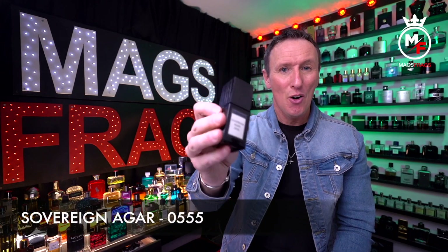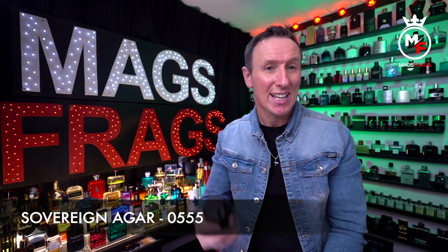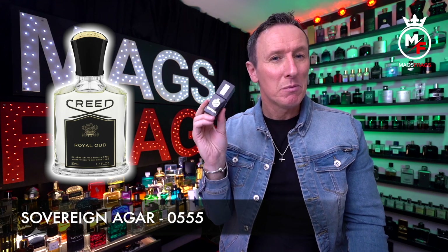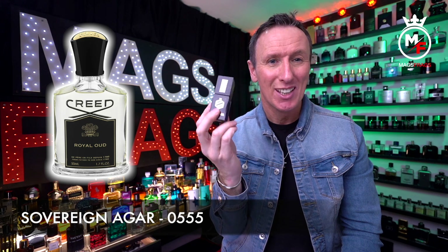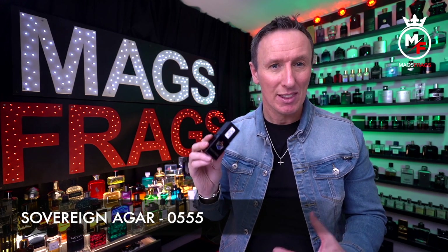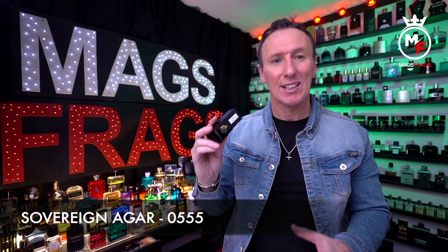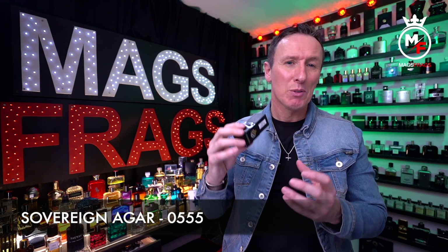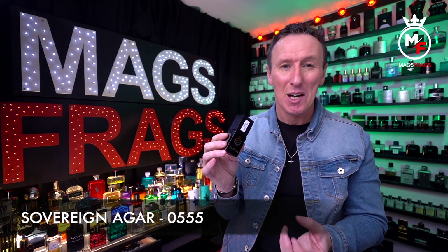The last one on this list goes by the name of Sovereign Agar, perfume parlour code 0555, and this one is a clone of Creed's Royal Oud. The top notes are lemon, pink pepper and bergamot; in the mid you've got cedar, galbanum and angelica root; and the base notes are regal Indian oud, sandalwood and Tonkin musk. This is a really classy and refined gentleman's fragrance that opens up very bright with lemon, bergamot and pink pepper, and after a few minutes I pick up on the angelica in the heart which produces a slightly greener chord. Everything is then rounded off by the creamy sandalwood, the musk and the oud — though the oud is dialed right back, so there's nothing animalic or pungent to worry about if you're not normally a fan of oud fragrances.